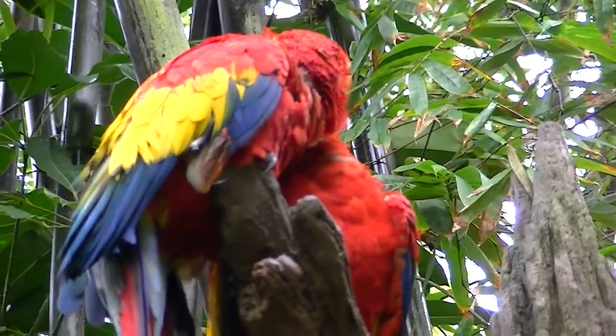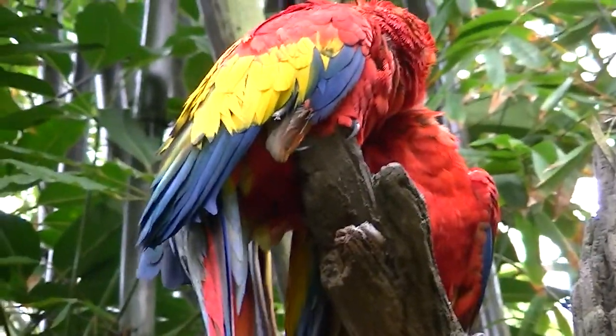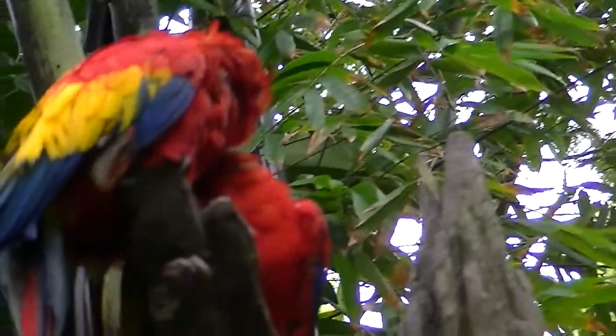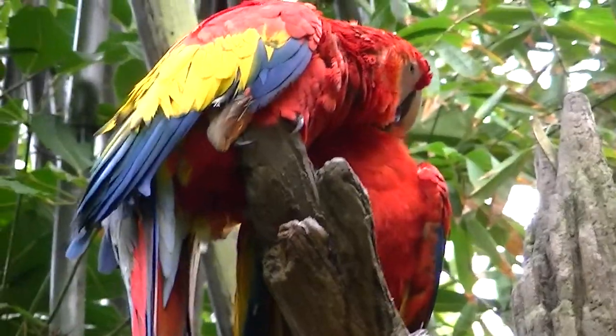They're doing what you call preening, or cleaning each other. This is the Scarlet Macaw here at Animal Kingdom Park at Walt Disney World.